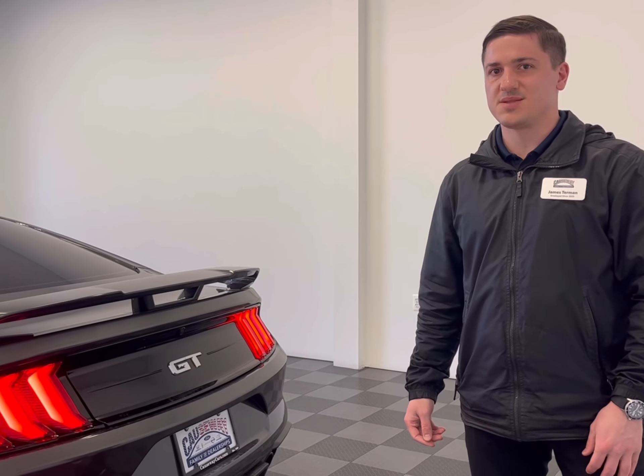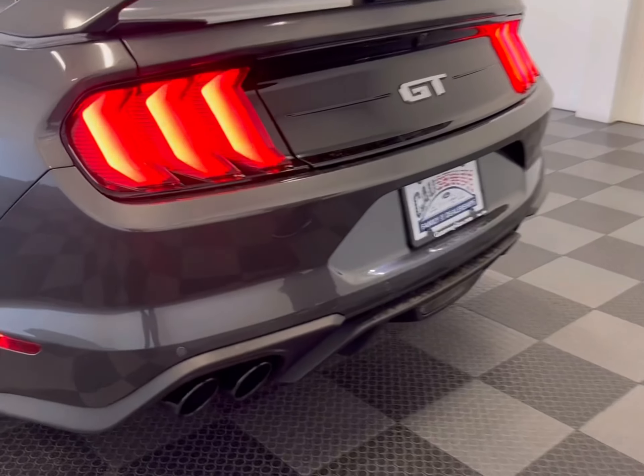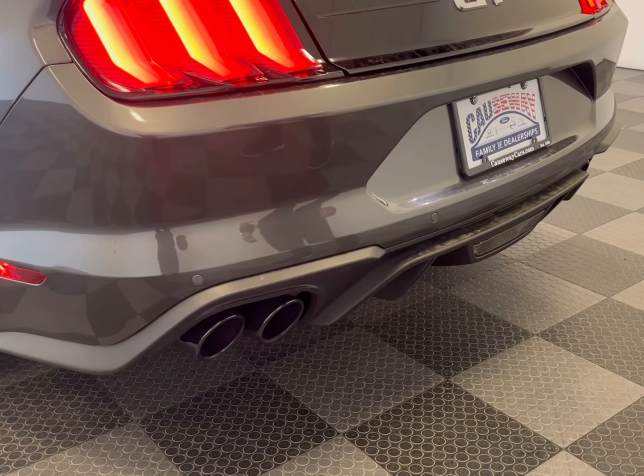One of the highlights of this Mustang, and the only modification done to it, is a Borla attack exhaust system so that your neighbors know when you're leaving in the morning.